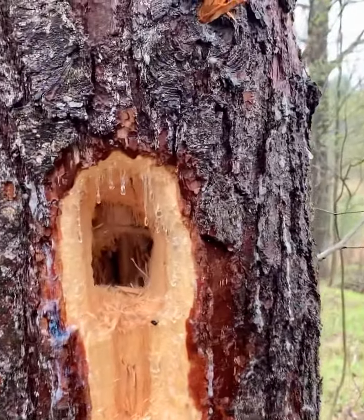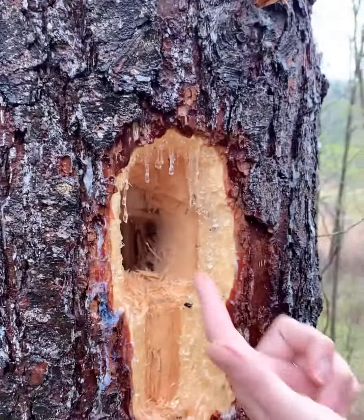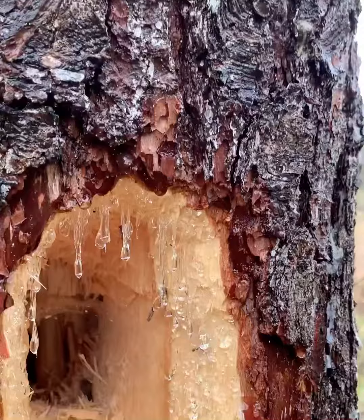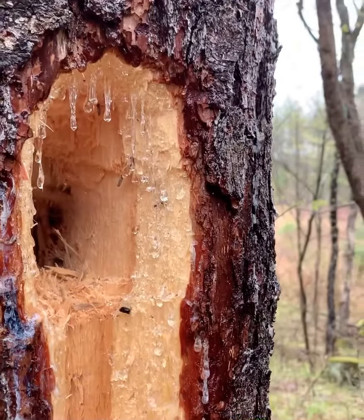The really interesting thing about this is the fact that it is so fresh, so you can actually see all the sap flowing out of the cambium of the tree, which is the layer right inside the bark.